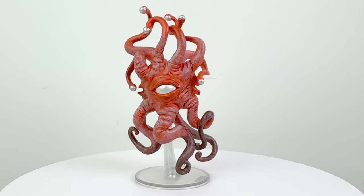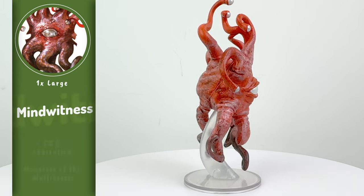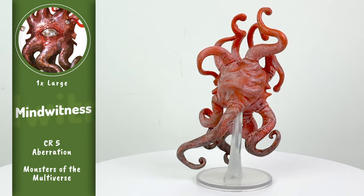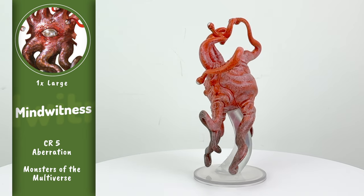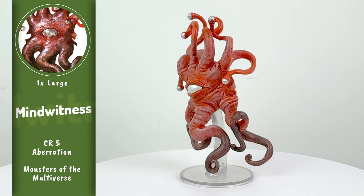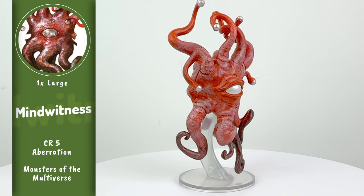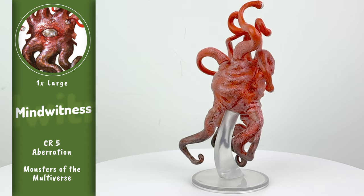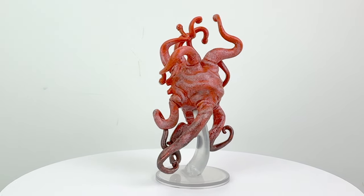The final mini in this set is the Mind Witness, which may look a little bit familiar. It is a direct reprint from the Boneyard set. It's a little bit disappointing that it's just a straight-up reprint, but this mini alone is going for more than $30 on the aftermarket. A Mind Witness is created when a Beholder is stunned and brought to the brine pool of an Elder Brain — it's turned into this, which then functions as a Wi-Fi repeater to improve the telepathic communication in a Mind Flayer colony.